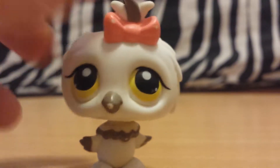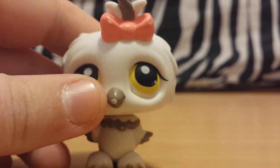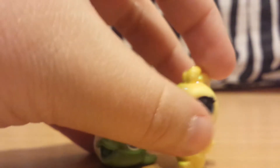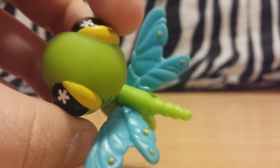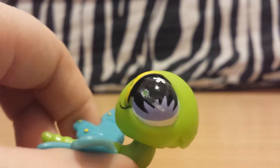Next we have this owl. She's really cute — it's got a few things I haven't cleaned yet, so I'm gonna need to do that. Next are these two. I'm not gonna do much with them because I'm not a huge fan of them. Next we have this green and blue dragonfly. It's not one of the translucent ones, but I think its eyes are really unique.